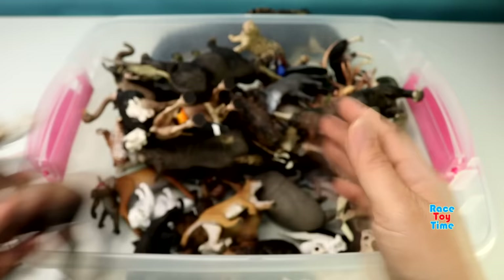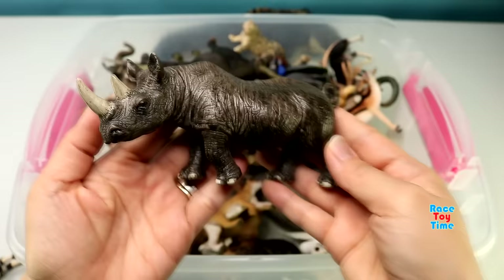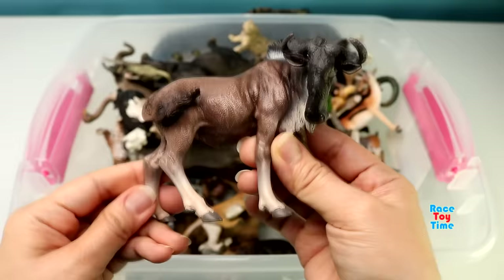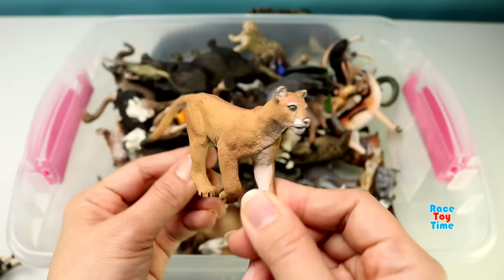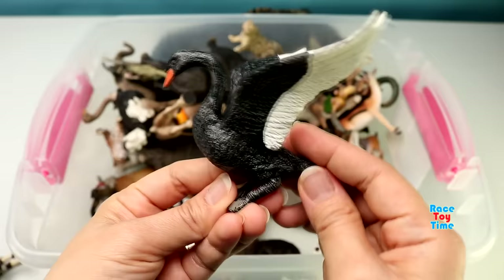A three-toed sloth. A black rhinoceros. Wildebeest. Here's a puma. A black swan.